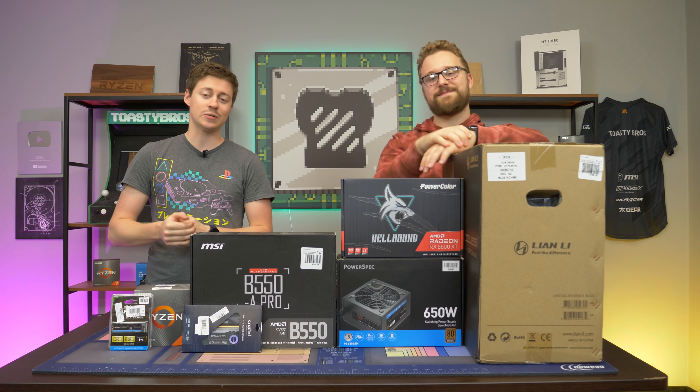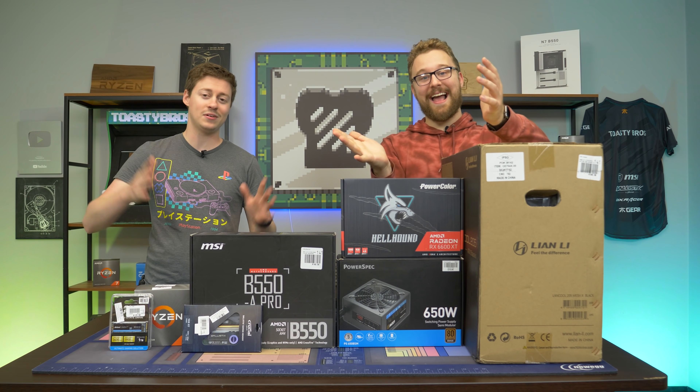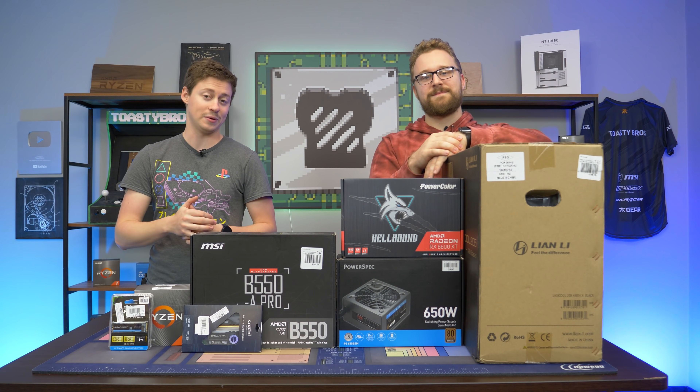Hey, how's it going, guys? Jack and Matt here with the Toasty Bros. It is that time of the month — we are giving away a Micro Center-sponsored gaming PC.